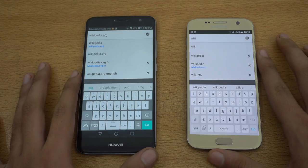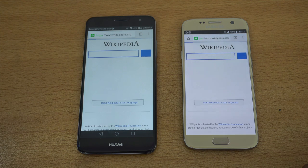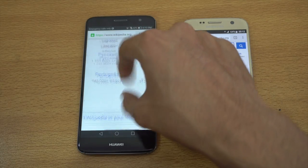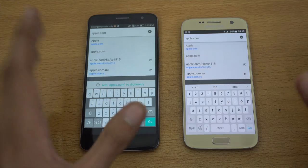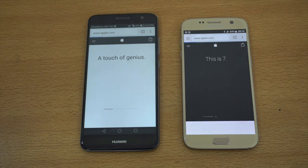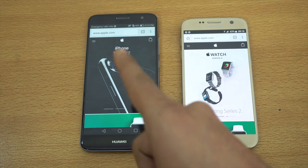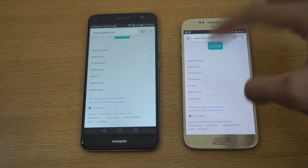Time for the browser action. I'm going to be using Google Chrome on both phones. First up, we got wikipedia.org — let's see which one will finish first. The Galaxy S7 was just a tiny bit faster there; that was pretty close. Zooming in and out is really smooth on the S7, and the same here with the Nova Plus, so the in-browser experience will be similar on both devices. Next, we got apple.com. The Huawei Nova Plus finished off first this time, though the difference was really close on both websites.